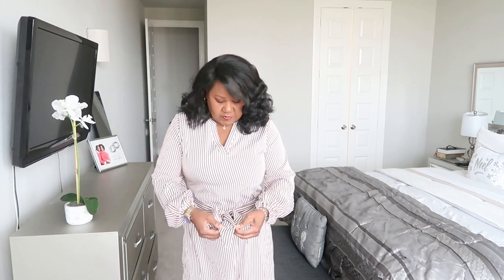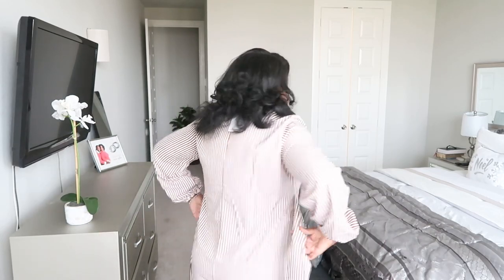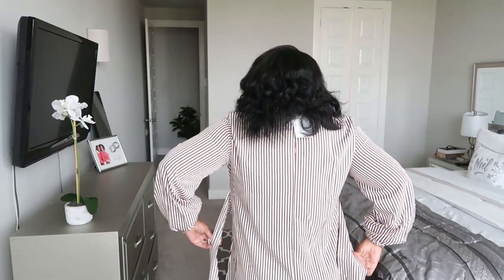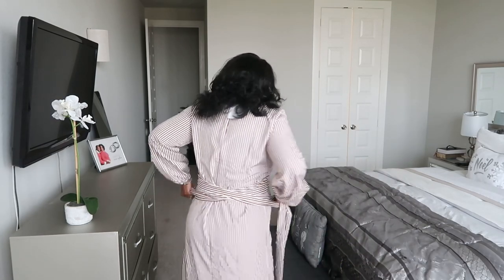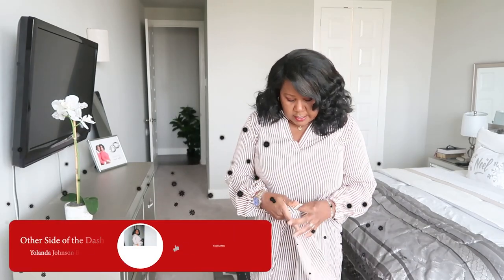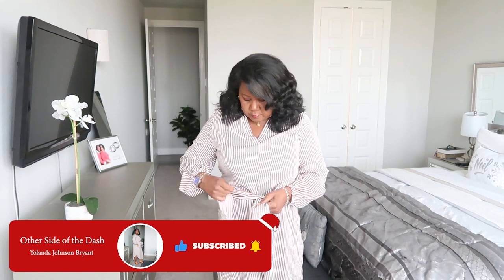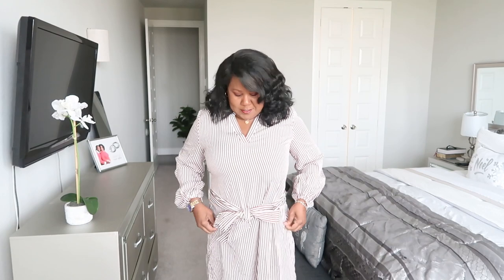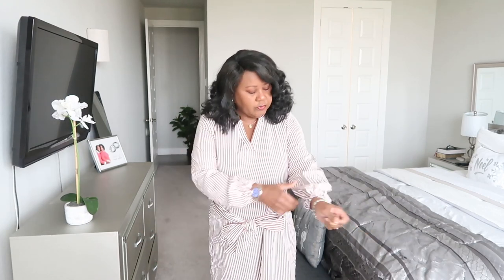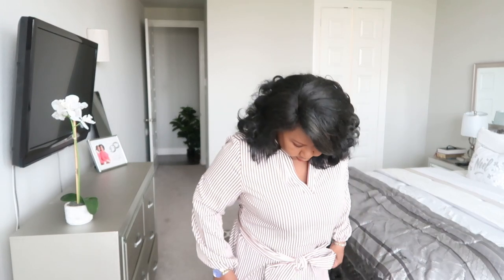You can pull the belt — so I have the belt back behind my back, and then you pull it out to the front and tie it in a little bow, just like that. It's very thin but not thin enough that you can't wear it with a jacket or a sweater. It's very cute.